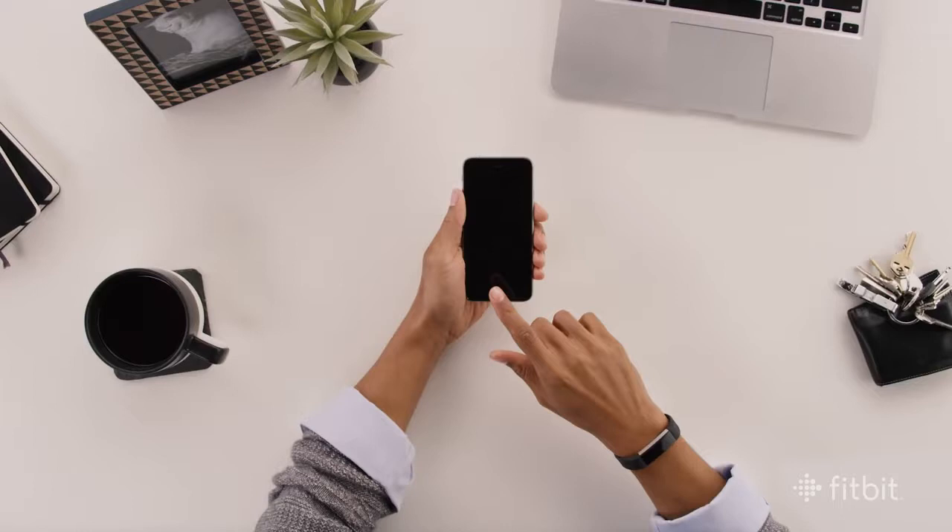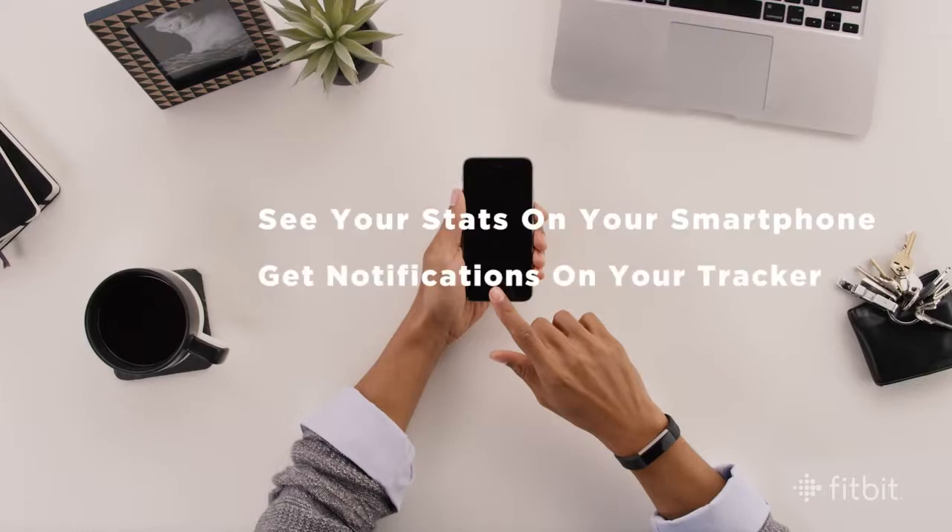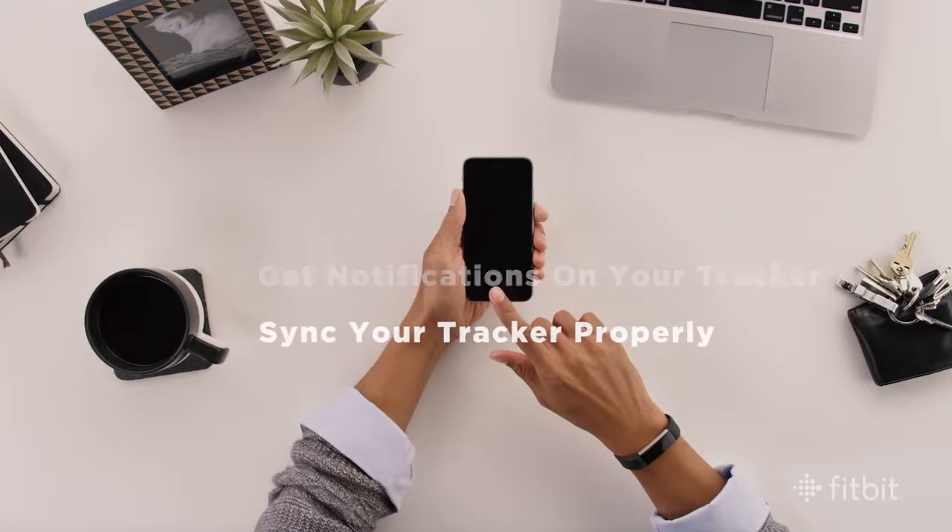Fitbit trackers record some amazing things throughout the day. To see your stats right on your smartphone, get notifications on your tracker, and make sure your tracker syncs properly, follow these simple steps in the Fitbit app.